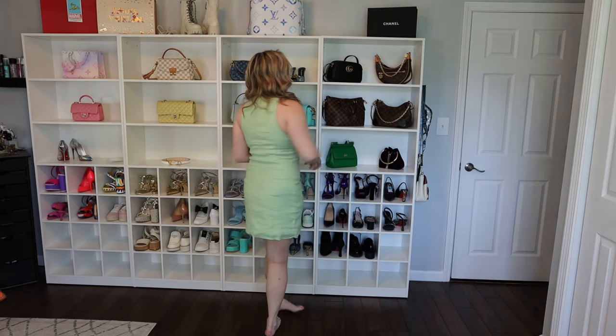This might be my favorite dress that I picked up. I love dresses that are fitted like this and show off the girls a little bit — the fit and style is just so cute. Truly obsessed, love the color. It's great.